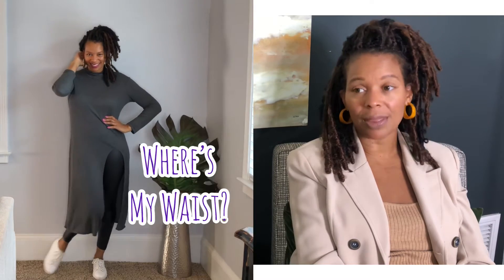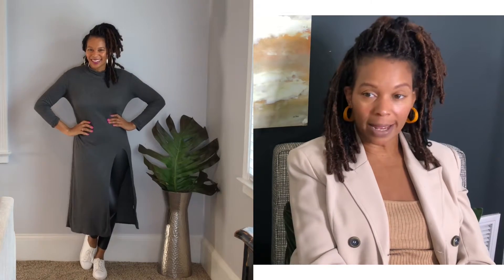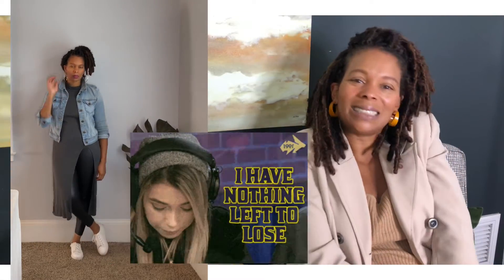With that same gray tunic, I paired it with a skinny leather-like legging and a tennis shoe — this is definitely something I would wear for an errand. Of course, the waist is an issue again. I then ended up putting a denim jacket on top just to see if that would make any difference, and I still kind of felt meh about it.